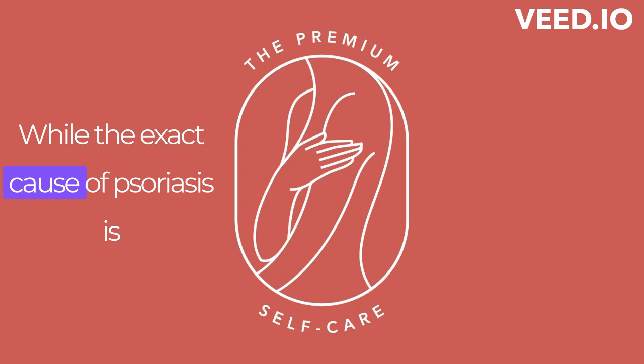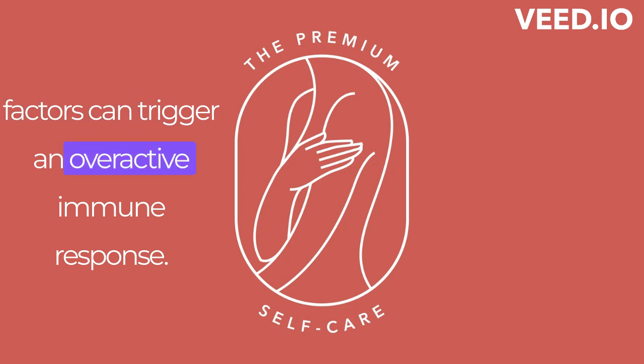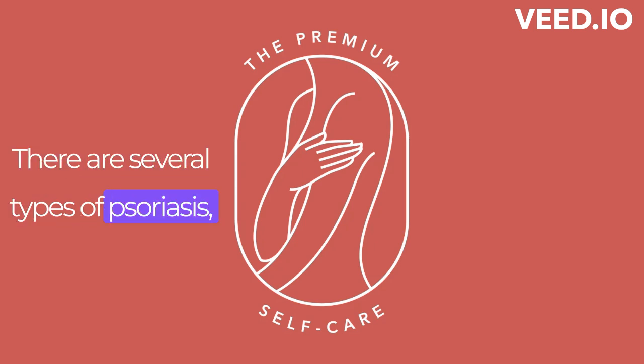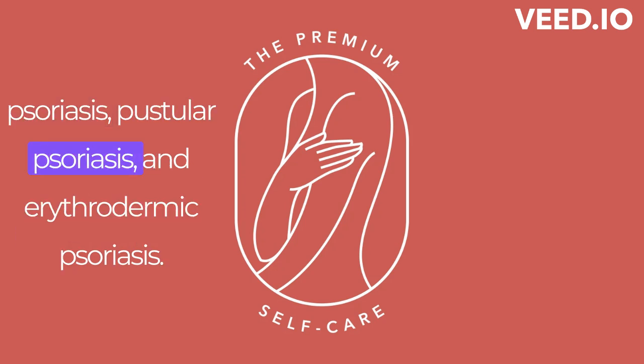While the exact cause of psoriasis is unknown, researchers believe that genetics and environmental factors can trigger an overactive immune response. Psoriasis is not contagious and cannot be spread from person to person. There are several types of psoriasis, including plaque psoriasis, guttate psoriasis, inverse psoriasis, pustular psoriasis, and erythrodermic psoriasis.